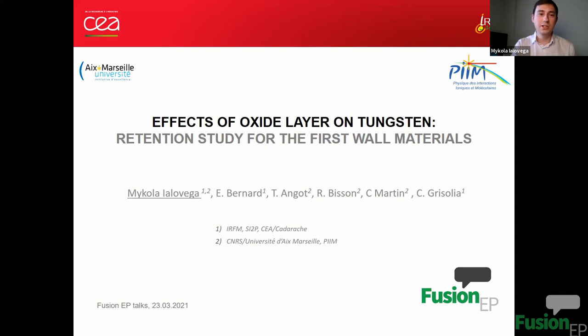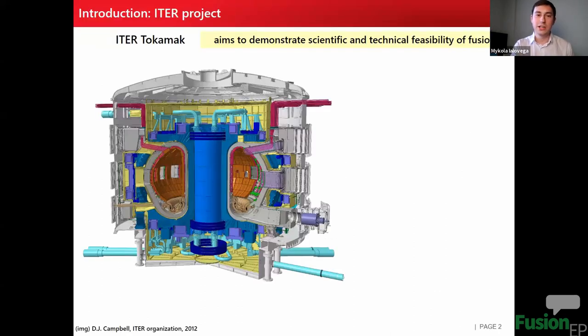In the future, we plan to use fusion for energy production, and to achieve this goal we are constructing the ITER tokamak, which aims to demonstrate the scientific and technical feasibility of fusion. The plasma generated in the vacuum vessel will allow an exothermic reaction where deuterium and tritium ions fuse together producing helium and neutrons. 80% of the reaction energy is carried by neutrons and 20% by alpha particles.